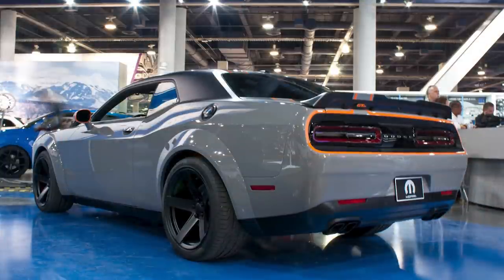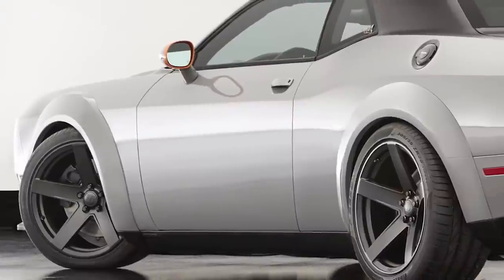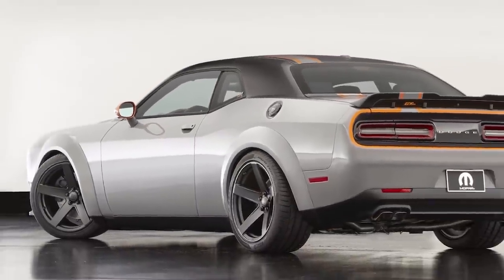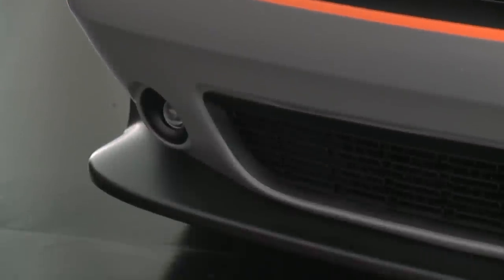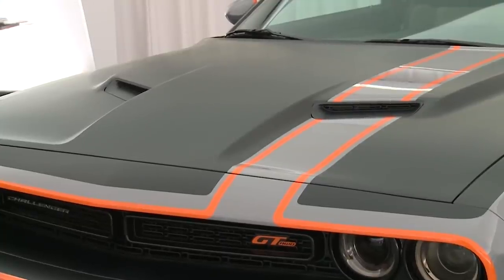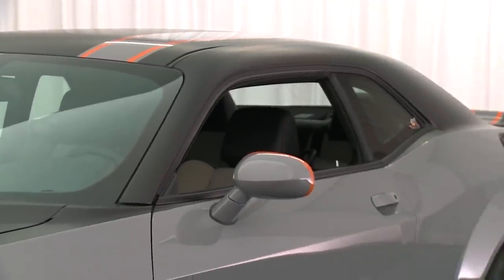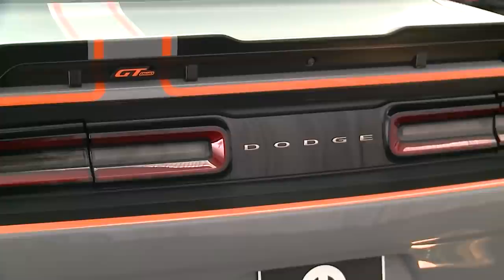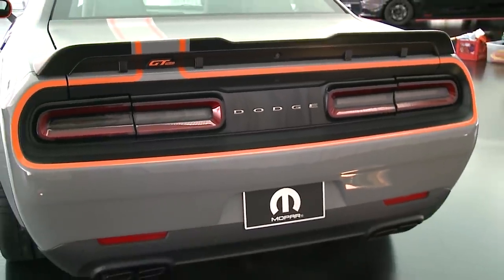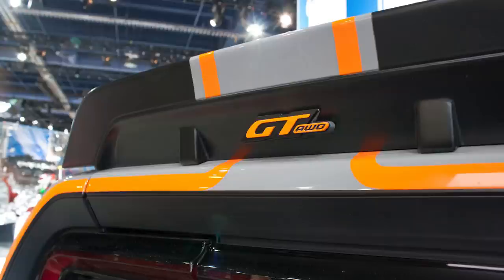Mopar designed an absolutely beautiful vehicle with Destroyer Grey, matte black, and header orange accents contrasting the body. The roof, trunk, and hood are all finished in matte black, but a body-color offset Destroyer Grey stripe runs along the entire length of the car, flanked by header orange on the sides and around the grille and taillight surrounding areas. Wider 5-spoke wheels were added — 20x10 inches in the front and 20x11 inches in the rear — along with an aggressive front chin splitter, rear spoiler, black Mopar quad exhaust tips, a black fuel filler door, and Mopar Design and GT badging.